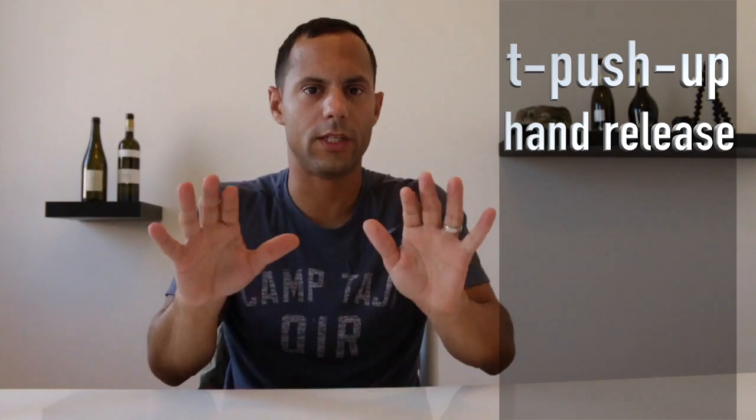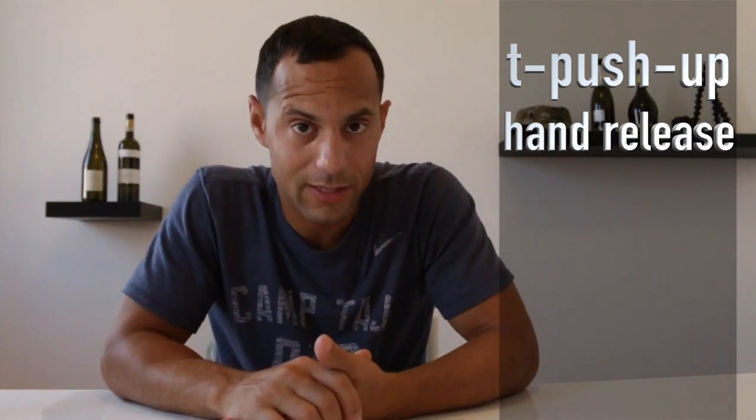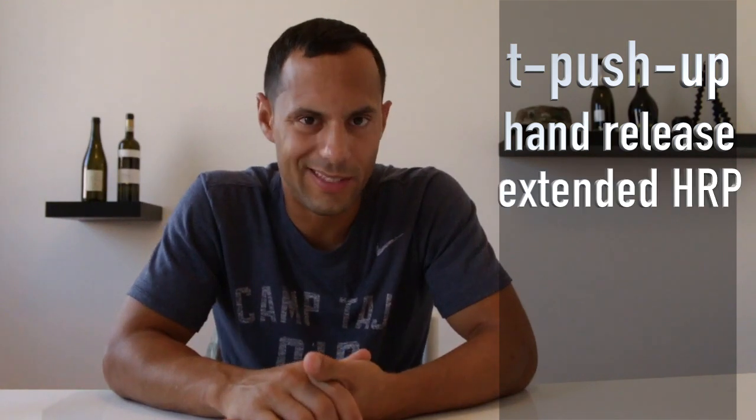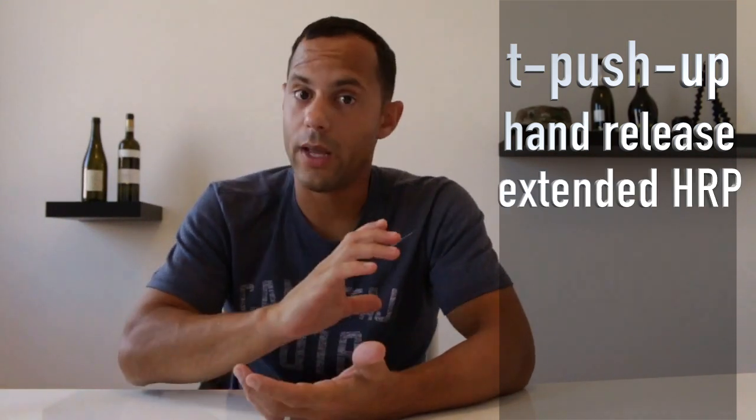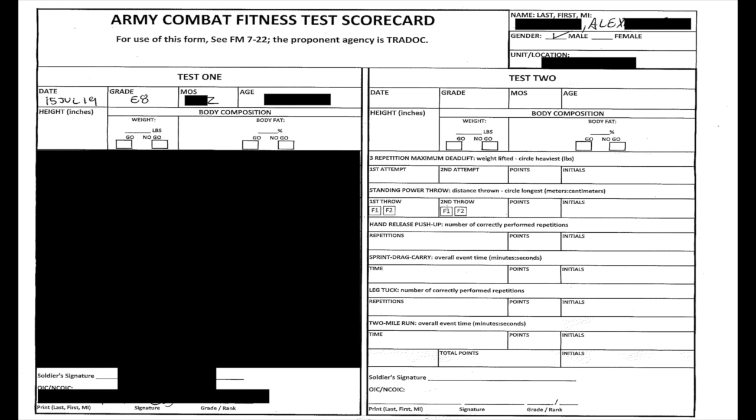For example, initially we were supposed to be doing the T push-ups, then at some point it was changed to the release push-ups and we no longer needed to do the T. As of July 2019, you now need to do the T push-ups again — and this may change again. Also, there are several alternate events under review that are not yet official.